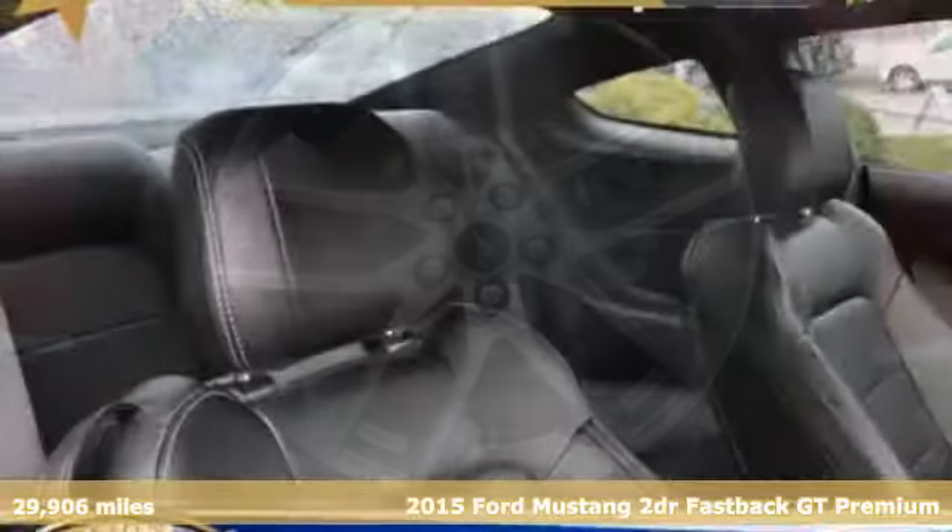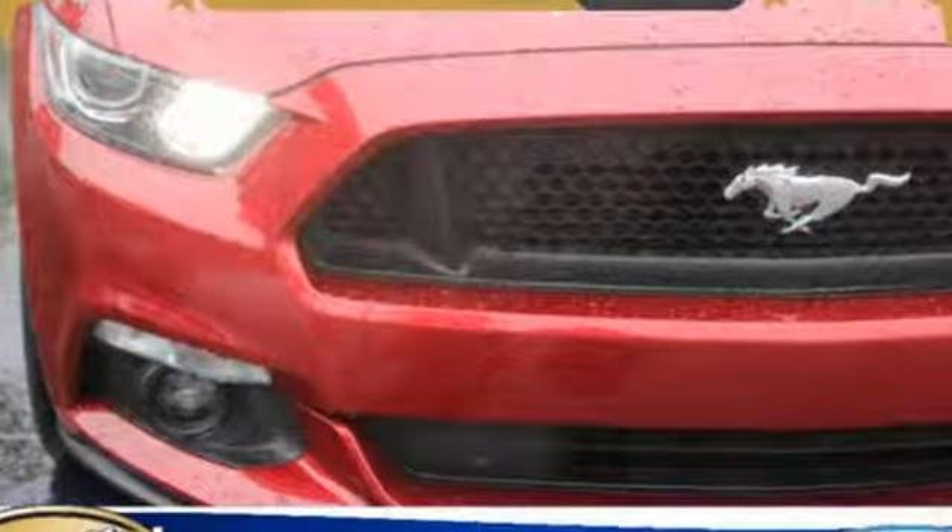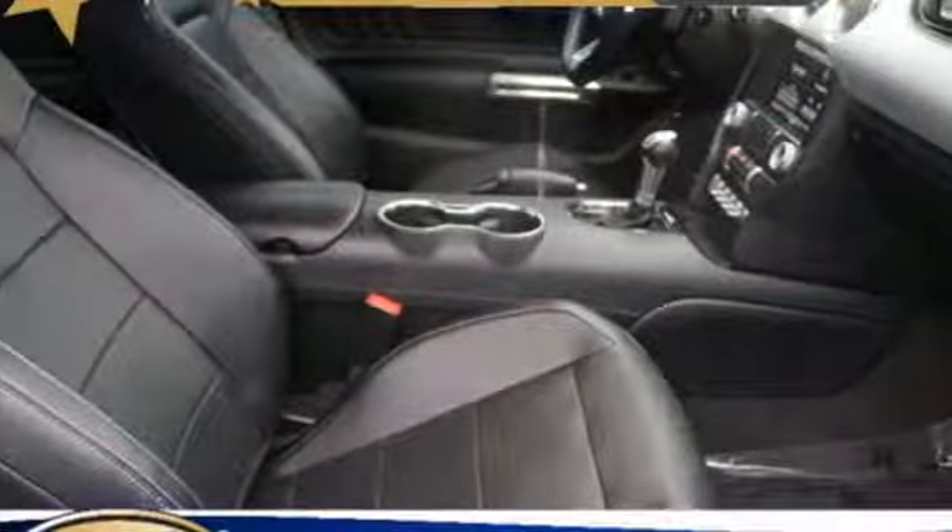It comes with all the amenities you need: streaming audio, wireless phone connectivity, leather steering wheel, auto dimming rear view mirror, and push button start.